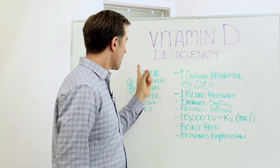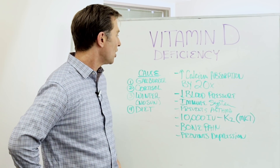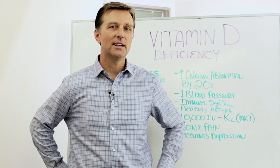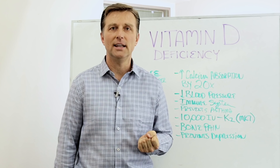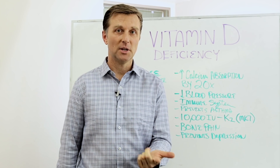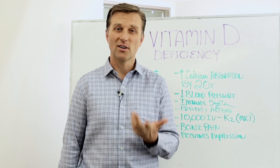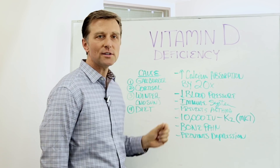Let's talk about what causes vitamin D deficiencies. Number one: the gallbladder. If you don't have a gallbladder, you're not going to have the bile to emulsify and absorb the fat-soluble vitamins D and K2. If you have gallbladder problems, you need to take some bile extract to help you.